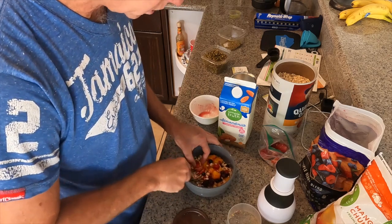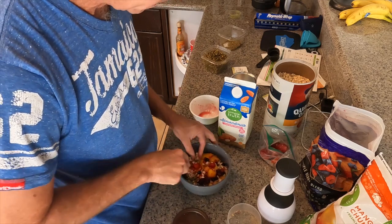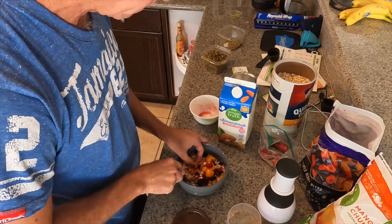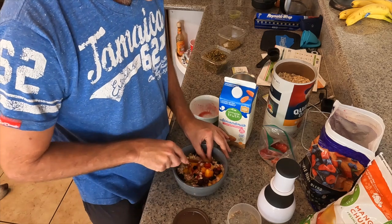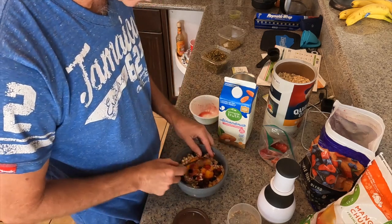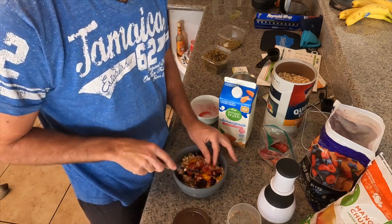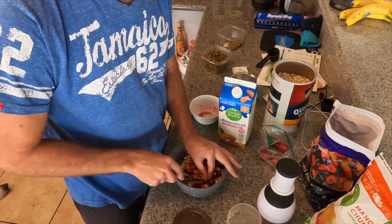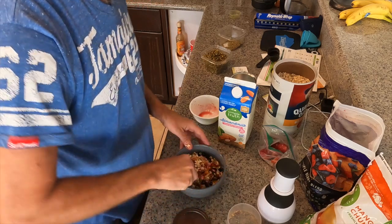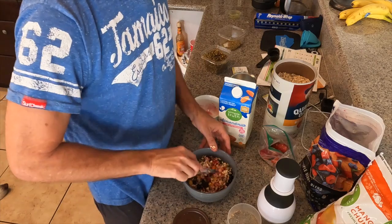A lot of almonds — nuts are great for you. The pepitas are great for you. Any sort of nuts and seeds are really wonderful sources of fiber, protein, and fats. It's not a low calorie food, but it's full of all kinds of nutrients and it's so good for you. Now I will nuke this in the microwave for a little over four minutes and we'll have some delicious oatmeal here in a second.